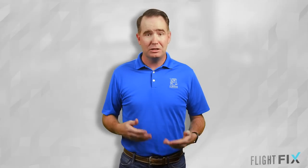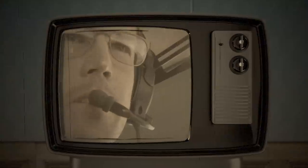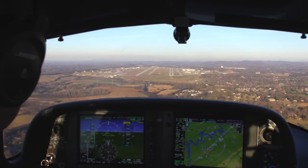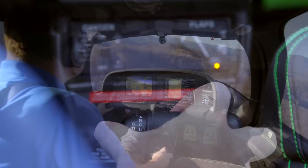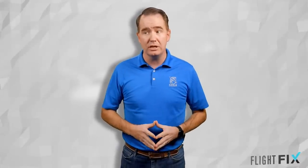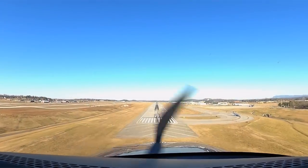We're back — Cirrus Aircraft Flight Fix is back, and by popular demand. We reviewed some of the previous Flight Fix episodes, and one of the themes that permeated throughout was the stabilized approach, which is exactly the thing we should always be talking about as pilots. A great way to get back into Flight Fix and cap off that previous discussion is: what to do should you ever have an approach destabilize?